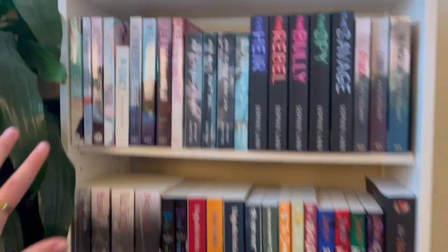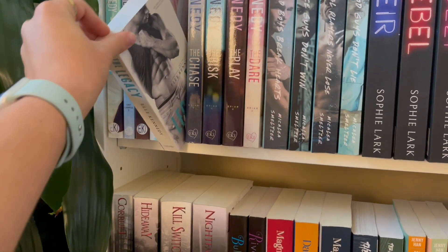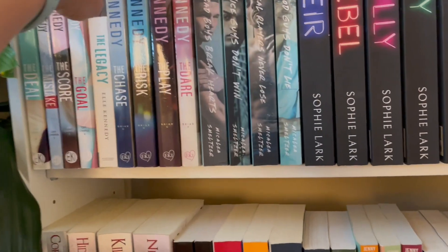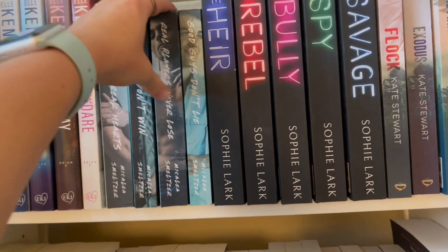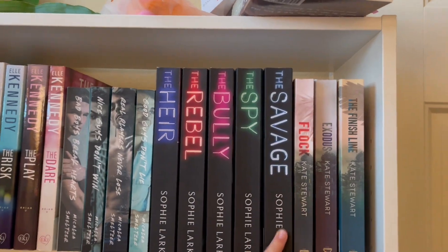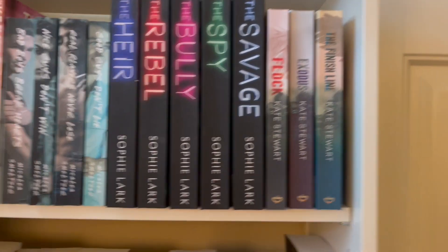I'm going to do Shatter Me on the bottom - that's where it was last time. So this is kind of my series shelf: we've got Off-Campus - The Deal, The Mistake, The Score, The Goal, The Legacy - and Briar U: The Chase, The Risk, The Play, The Dare. Then I have the Boys series by Michaela Smeltzer - Bad Boys Break Hearts, Nice Guys Don't Win, Real Players Never Lose, Good Guys Don't Lie. Then King's Maker series: The Heir, The Rebel, The Bully, The Spy, The Savage. And the Ravenhead trilogy - Flock, Exes, and Finish Line.